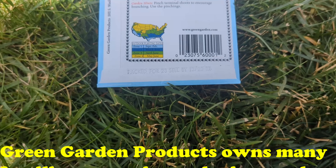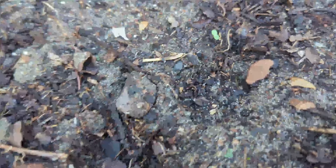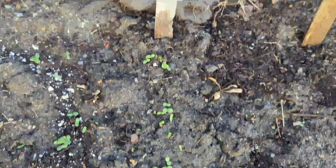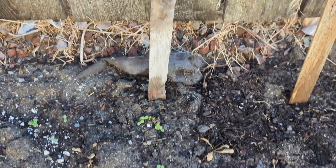Okay, quick check-in — dollar store seeds, five days later. Nothing on the marigolds, nothing on the basil. Oh wait, I lie — one of the basils has germinated. Looks like maybe a sage is coming, either a weed or a sage, probably a weed. Nothing in the thyme, nothing yet in the dill, nothing yet in the lavender, but the zinnia has gone quite wild.